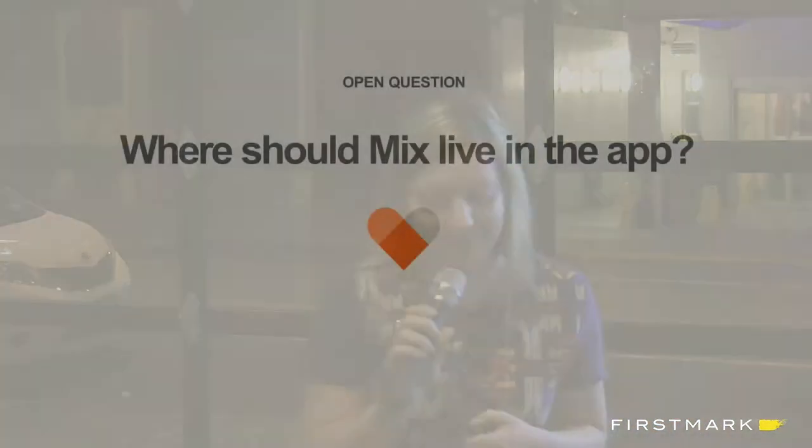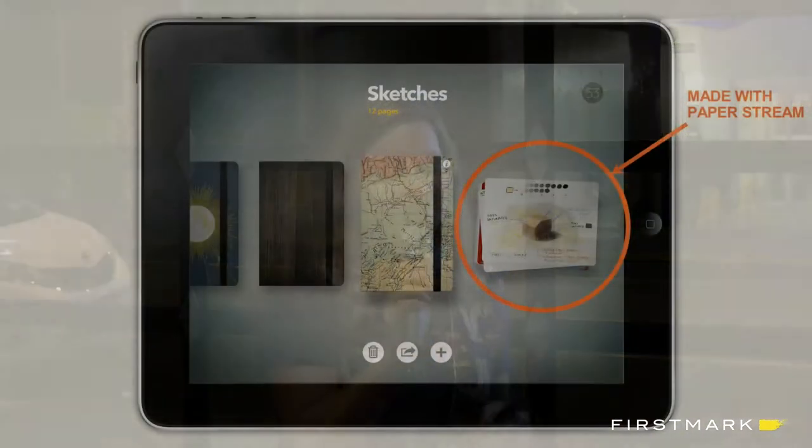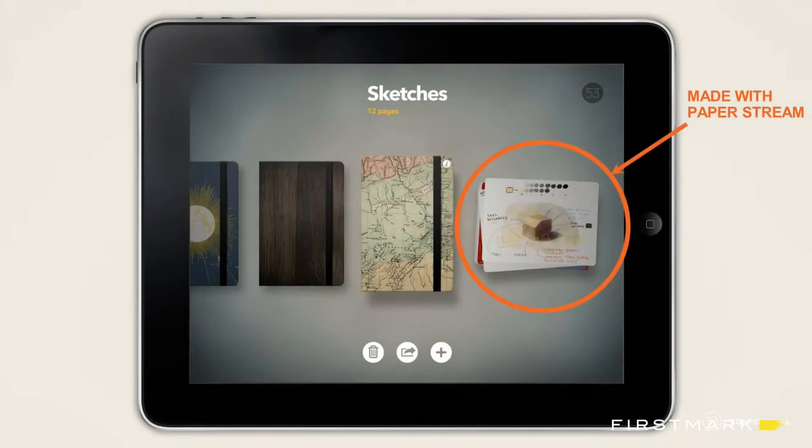To get into the nuts and bolts of some of the problems, our first question was: where should Mix live in the app? We have a very simple app with a journal metaphor, so it's kind of hard to build an entire collaborative platform into it. Before Mix, we had a Made with Paper Stream, which was placed to the right of the journals — a community curated stream where our curators pick the best stuff. So we were like, great, problem solved. Mix will go there and replace the Made with Paper Stream.